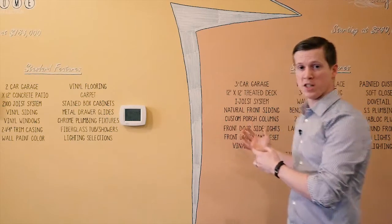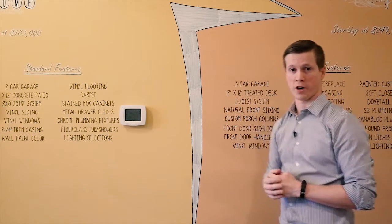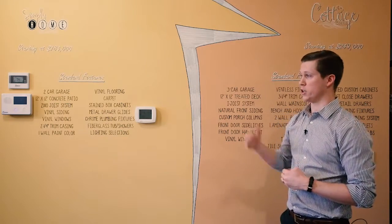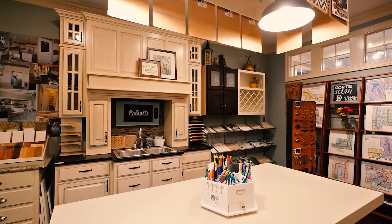Once we finish the design process, we will sit down with a project building worksheet that Troy started, make sure everything is in that home that they were looking for, along with the turnkey price. From there, we'll go to the three phases of decorating with Becky.